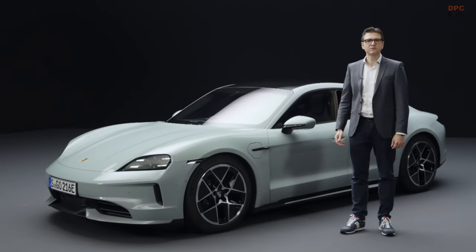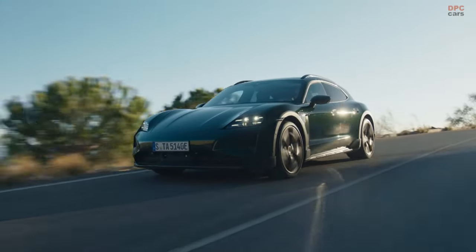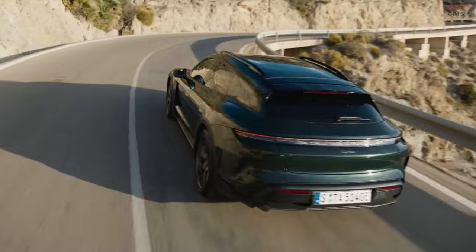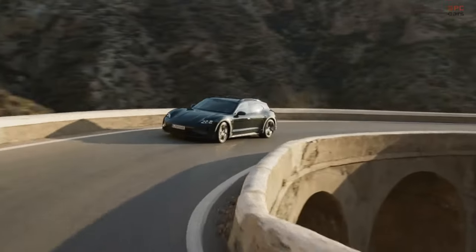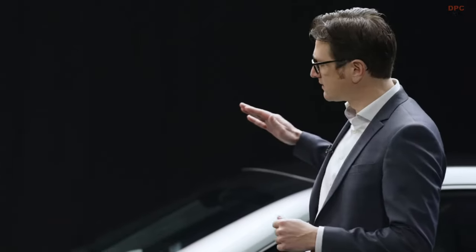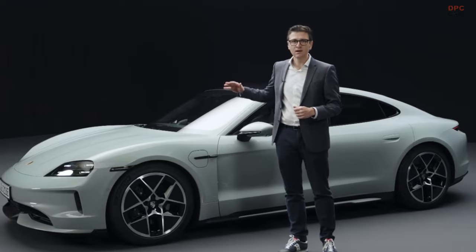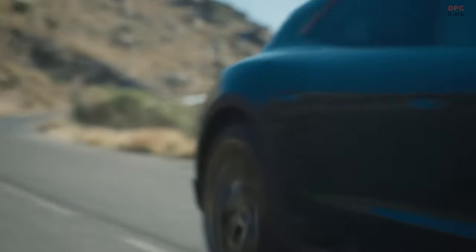Let's continue with the suspension, one of our core competencies. All Taycan models are now available with adaptive air suspension. The new Porsche Active Ride Suspension can be ordered as an option. This enables us to achieve a previously unknown spread between driving dynamics and comfort. The new system keeps the Taycan horizontal at all times during braking, acceleration and steering. The Taycan literally sticks to the road.